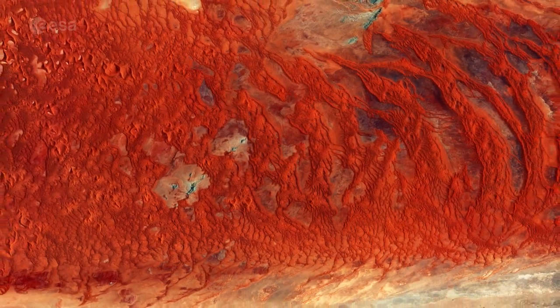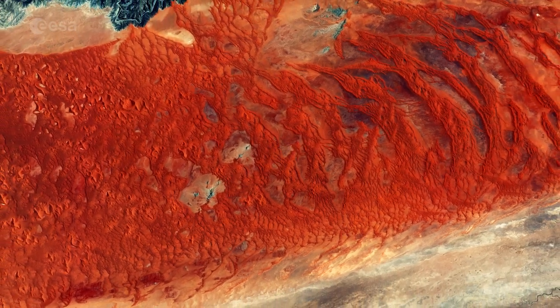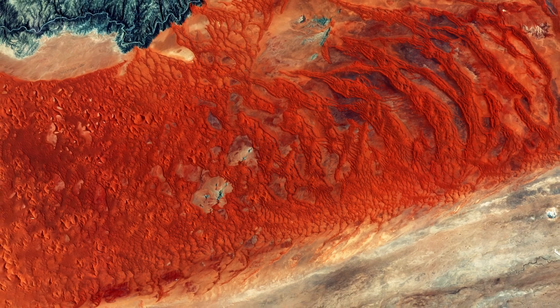Sentinel-2A has been in orbit since June 2015, providing key information on vegetation health, among other major applications.